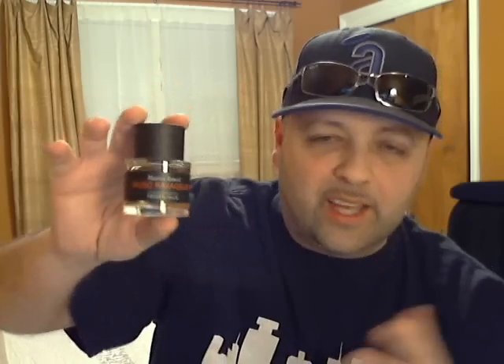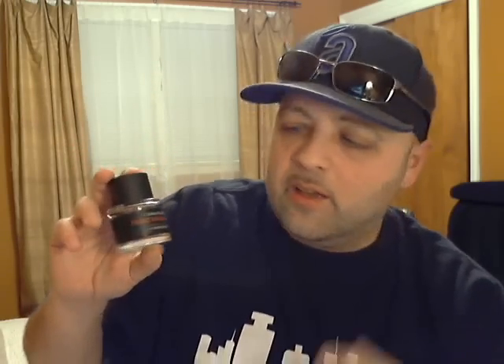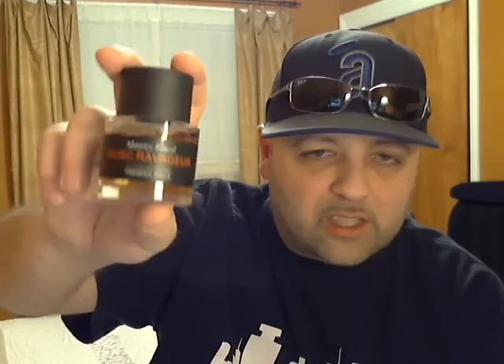Number 9 is one of those fragrances that the opening throws you a curveball. You smell the opening, you might not like it — some people hate it, I love it. It's Muscs Koublai Khan. The opening has the strong cloves. People smell it for the first time and they're like, why does everybody say this fragrance smells so sexy? I enjoy the clove opening — it's very unique, it's different. And after the cloves, when it gets into the heart, it's straight up sex in a bottle. You get the real nice creamy vanilla scent out of this. It lasts forever and gets a lot of compliments. If you get past the opening, definitely give Muscs Koublai Khan a try. Number 9 on my list.